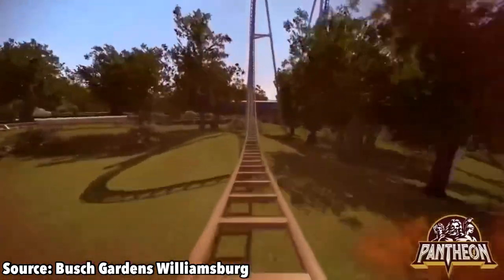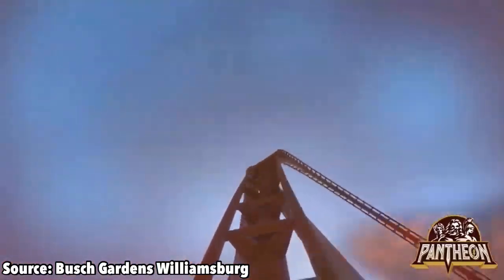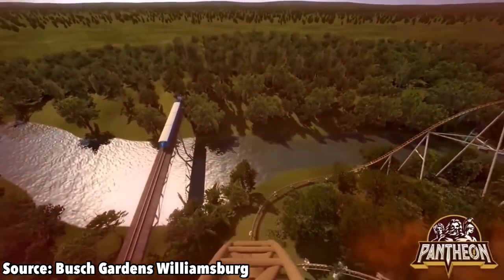You then fall back down, re-enter that same launch for a third time, and now you have enough speed to successfully clear the top hat, and you do just that.